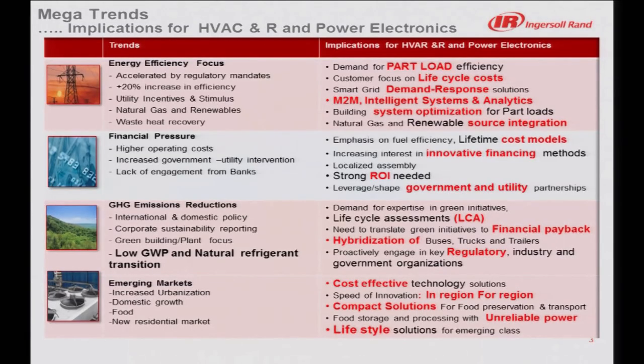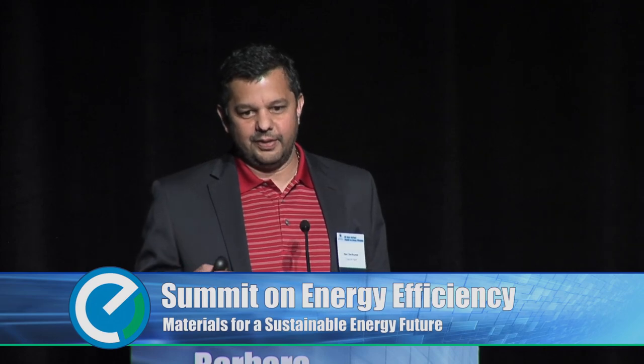If I look at the mega trends of what's happening — and we heard across the last two days — energy efficiency is clearly a focus area and has implications for HVAC and specifically for power electronics. Part load efficiency is an area which has a lot of implications for power electronics. Professor Ram highlighted a compressor going on and off instead of adapting to part loads. Selling lifecycle costs is important — how do you tell a customer they're going to pay a little extra now but save through its lifecycle? It sounds very simple, but it's not very easy.